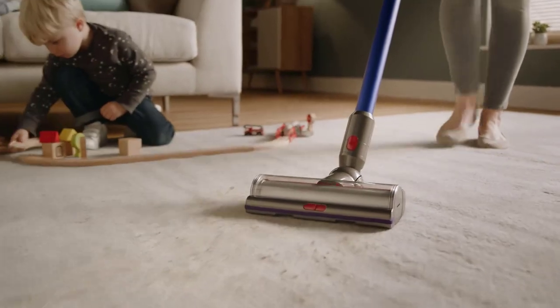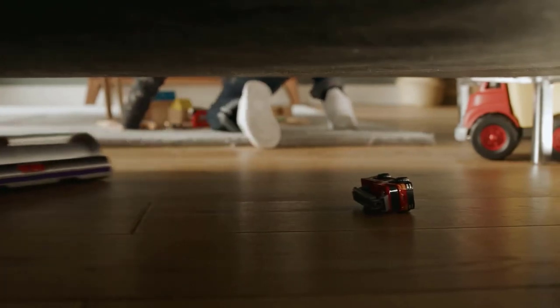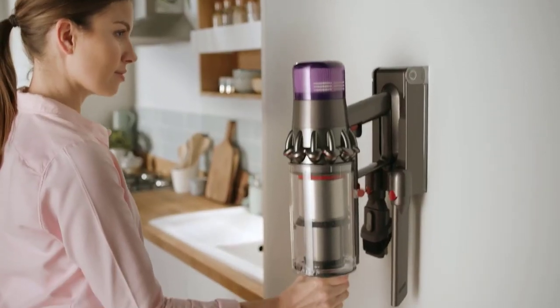Like Dyson's other stick vacuums, the V11 Torque Drive's brightly colored aesthetic is not for everyone. The V11 automatically adjusts its brush roll and has strong cleaning power, especially for a cordless machine.